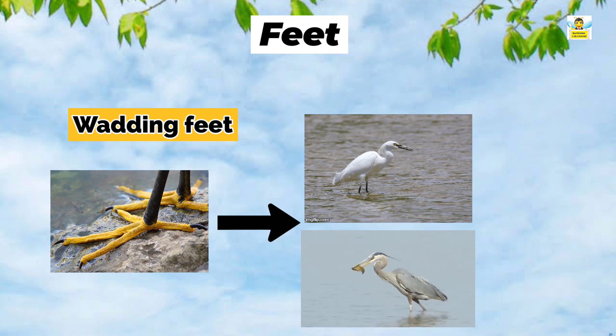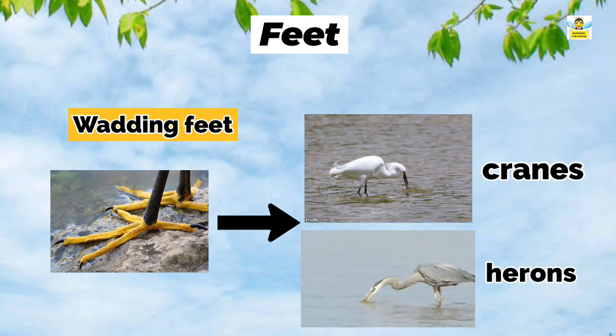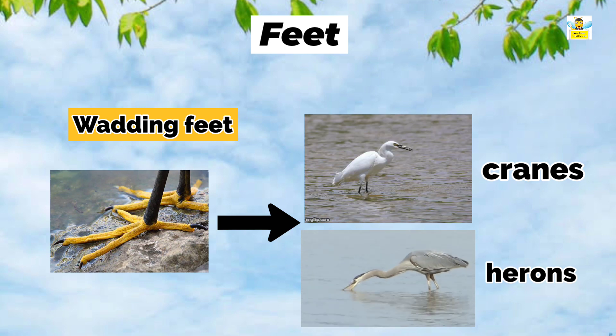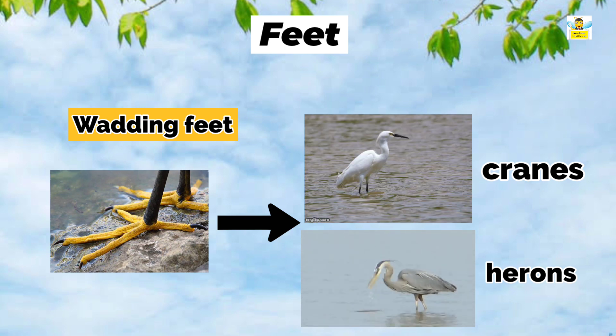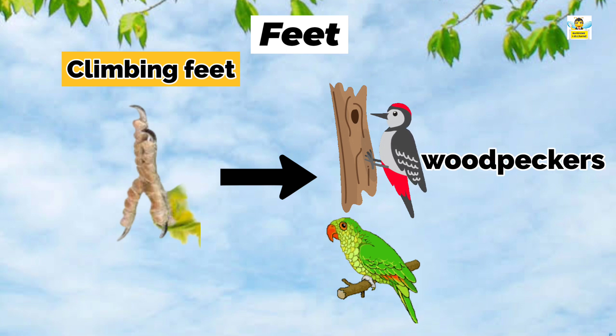Wading feet: Cranes and herons have wading feet which helps them to walk into the water to catch their food. Climbing feet: Birds like woodpeckers and parrots have climbing feet which gives a very firm grip for climbing.